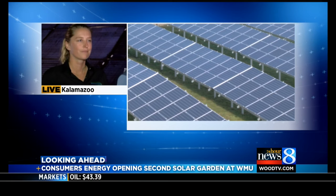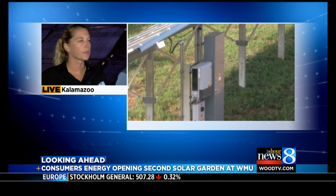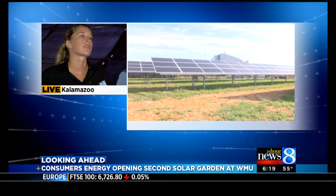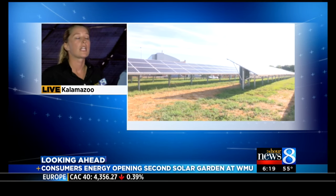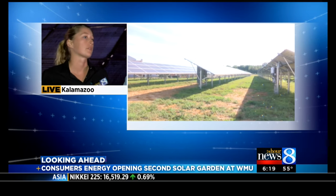What does the future of solar look like for Consumers Energy? We get more and more subscriptions every week, and we love to see that. We want to keep meeting customer demands. We currently have 4 megawatts — 1 megawatt here and 3 megawatts at Grand Valley State University. And if people keep subscribing, we'll build up to 10 megawatts, which would power almost 2,000 homes.